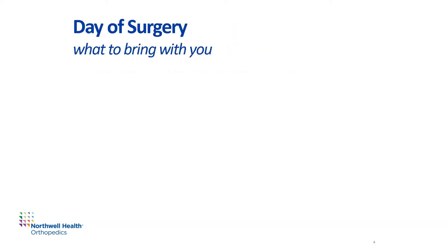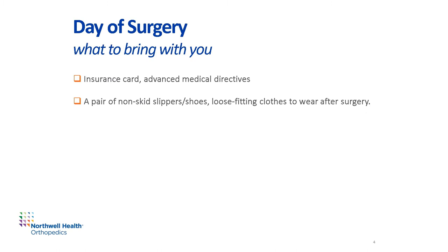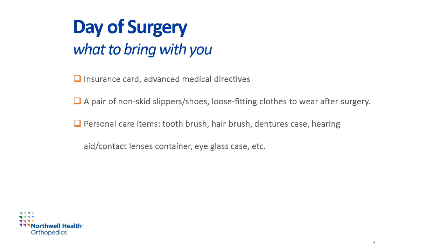We will now review how to prepare for the day of surgery. Make sure to bring your insurance card and any advance medical directive. When packing your hospital bag, plan to sleep at the hospital the night of your surgery and possibly the following night. Pack loose-fitting clothes to wear after surgery that will fit over the surgical dressing and keep you comfortable. Pack a pair of non-skid slippers or shoes, such as sneakers. Bring any personal care items you may need, such as a toothbrush, hairbrush, dentures case, hearing aid or contact lens container, eyeglasses with their case, and so on.